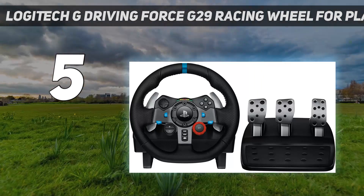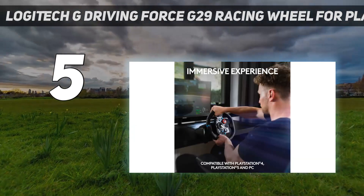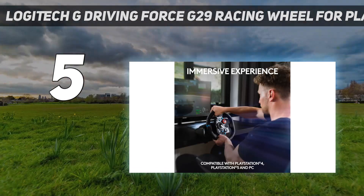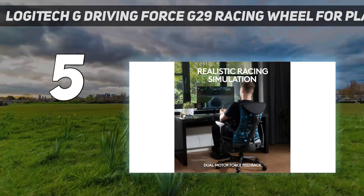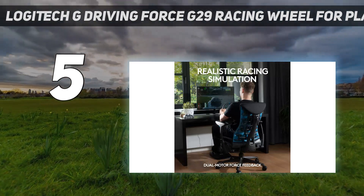The racing wheel has sturdy clamps and mounting points, so it's easy to attach to a table, a desk, or a racing simulator. Consider this Hori offering if you're looking for a PlayStation racing wheel on a tighter budget.